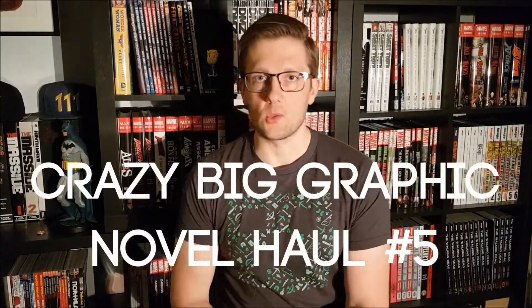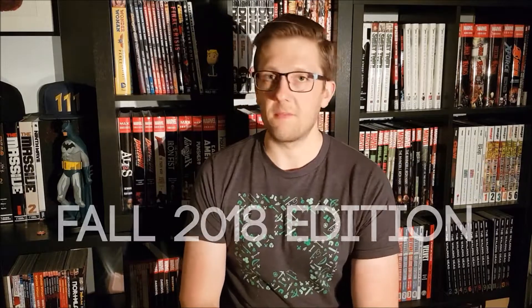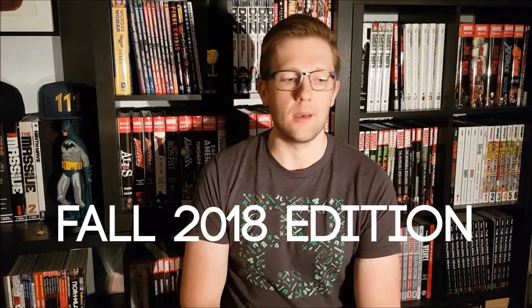Hi there, YouTube! This is Daniel back at Danos Comics with a new haul video. But first, before I start showing you the books from a bunch of different places over the last couple of months since my last video, I would like to ask you guys a question.